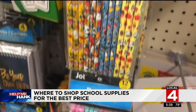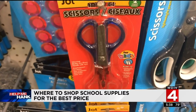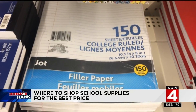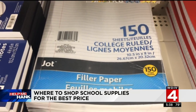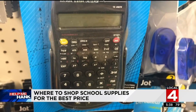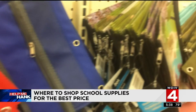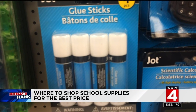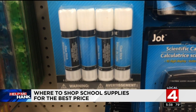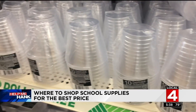We compared prices between Dollar Tree, Target, and Walmart, looking for the best deals on basic supplies. Dollar Tree had the best deals on loose leaf paper — 150 to 200 sheets for one dollar. For scientific calculators and pencil bags, it's better to pay the lower price at the dollar store. But remember, quality could be an issue. These generic glue sticks might be tempting, but Elmer's glue sticks for a couple dollars more are likely worth it.